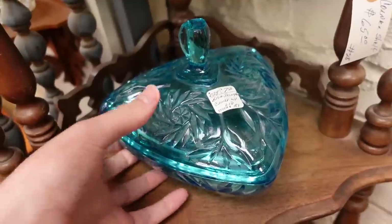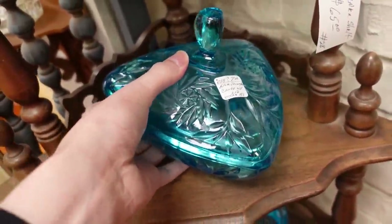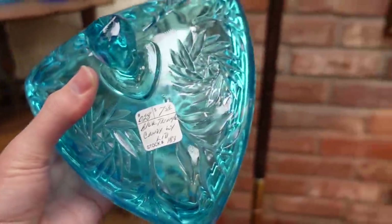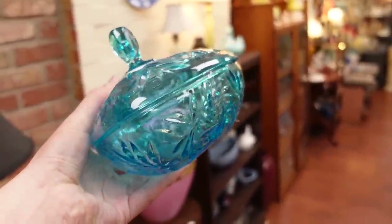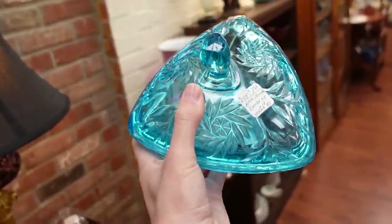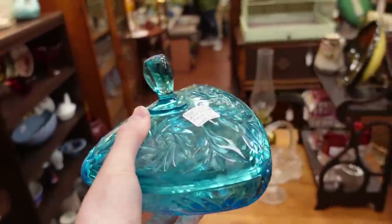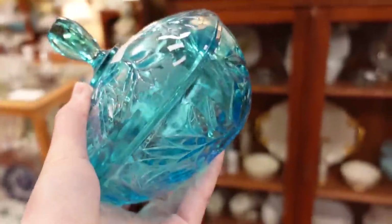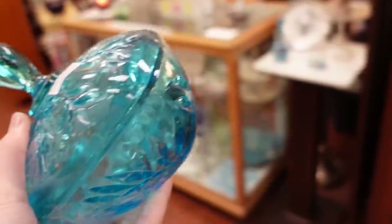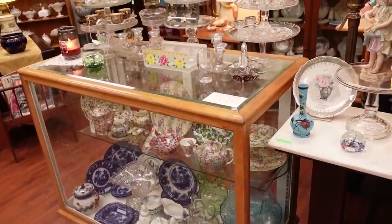I am going to get this for seven dollars fifty cents. It's a little pinwheel design in a really pretty blue triangular candy dish. It's been a long time since I've sold one of these, but I like them a lot and I think that's a really good price. I'm going to get this little candy dish.